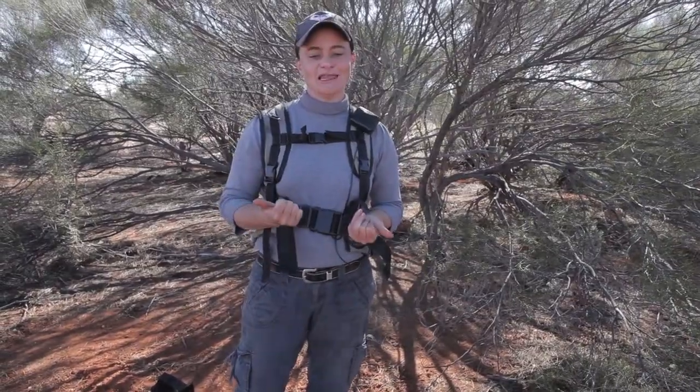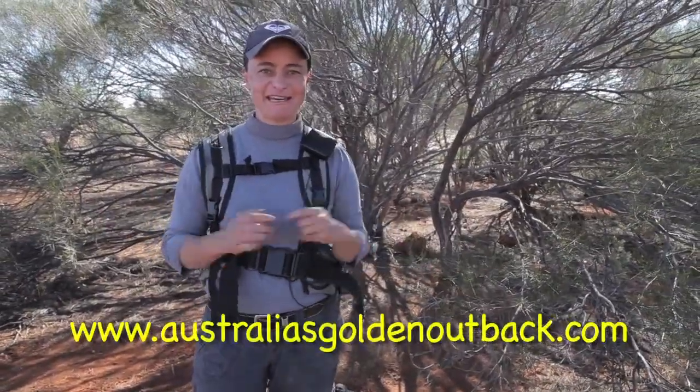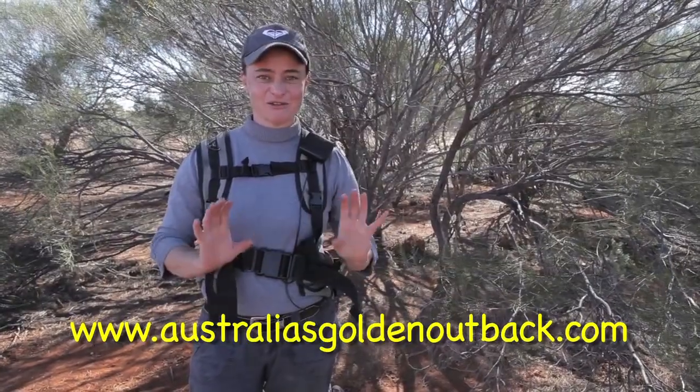Hi, it's Gold Digger Girl Beck here. Thanks for watching our videos. If you are new to detecting in Western Australia, there are a few rules that you need to follow. There is a website that we will put on the screen for you to check out some information.